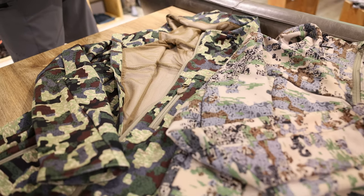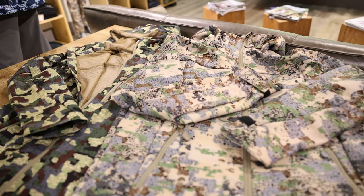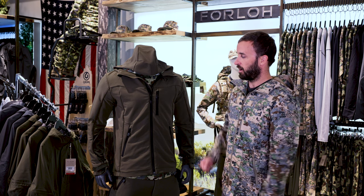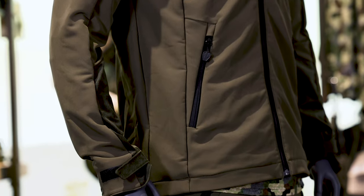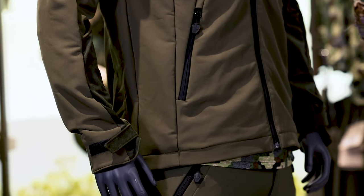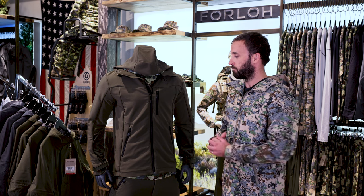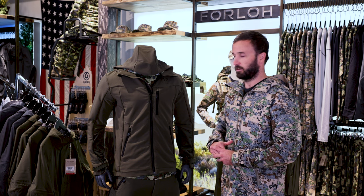There's evidence to suggest that solid color blocks and camo patterns can tip off wild game in the field. We have YKK zippers that are super durable. Everything Forlo does is 100% American-made. Every single button, textile, and thread that we put into our products is sourced right here in the US and manufactured here in the US.